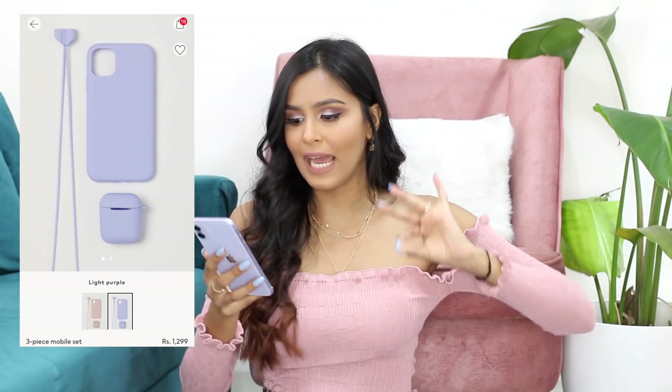There's one accessory I want to give a shoutout to — I was browsing the website and saw this and was this close to buying it, but didn't because it would have been a waste of money for me personally. It's a three-piece mobile set for 1299 rupees, available in a beautiful lavender and baby pink. It comes with a mobile cover, an AirPod case, and a kind of keychain with a long strap you attach to your phone cover so you can wear your phone around your neck. I used to do that a lot when I kept dropping my phone.